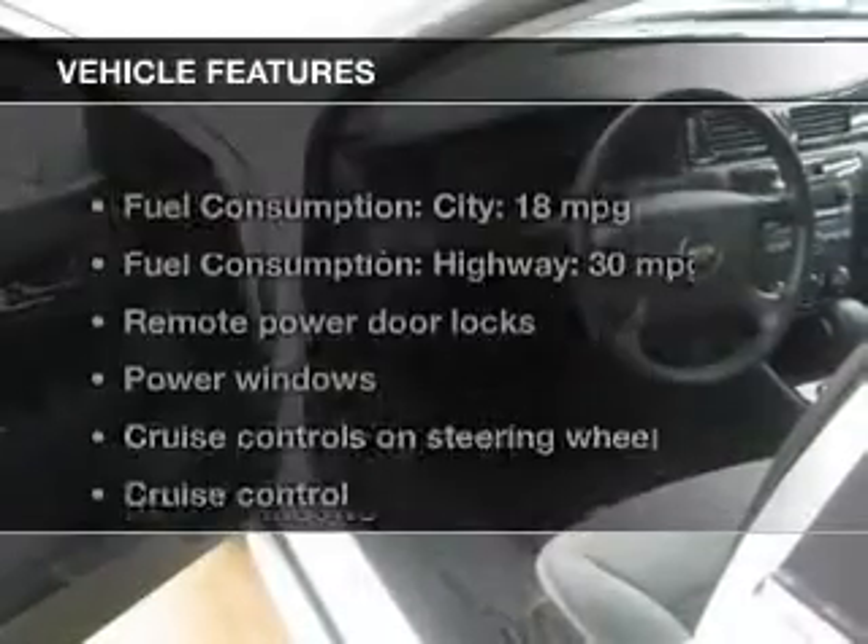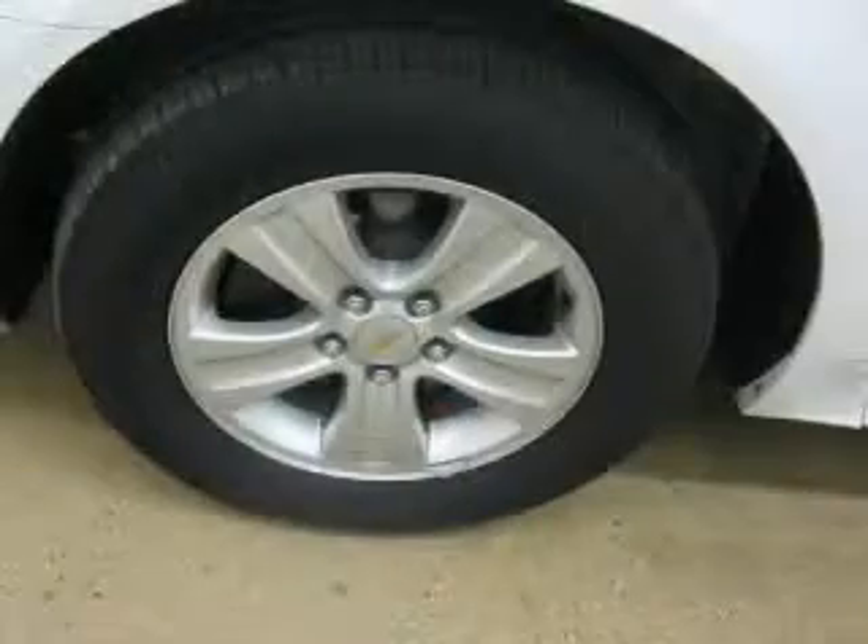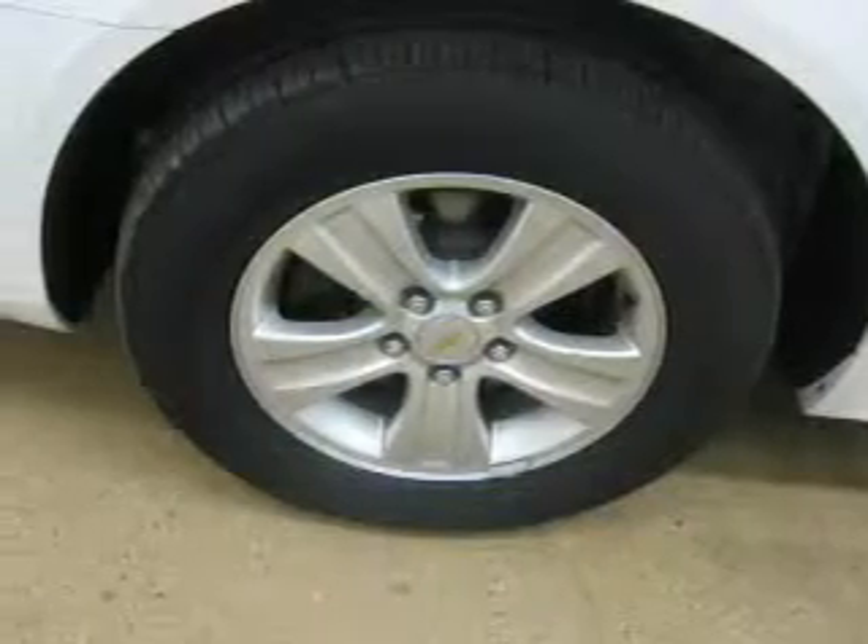With these notable features, you won't want to miss out on the opportunity to own this amazing ride. Power door locks, power windows, cruise control, Bluetooth wireless, an AM FM stereo with a CD player, satellite radio, and power mirrors.